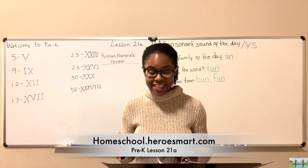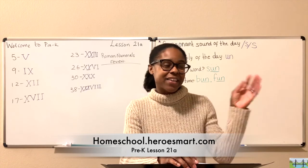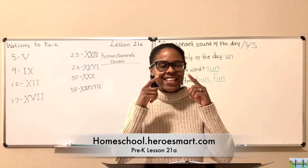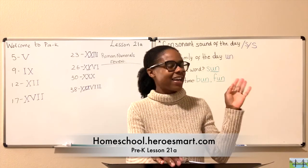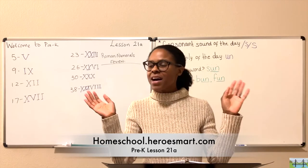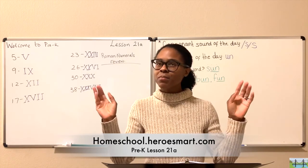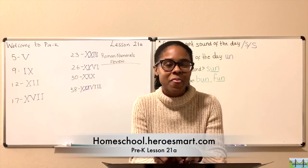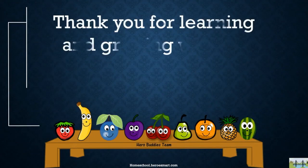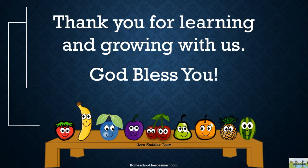Well, it looks like we're at the very end of another great lesson. Thank you for joining me. Goodbye, goodbye, goodbye — and may God bless you. Goodbye, goodbye — I'll see you next time. Goodbye, little hero. I'll be your hero's buddy, and as you study with Heroes Mart, I will be your friend. So don't you worry.